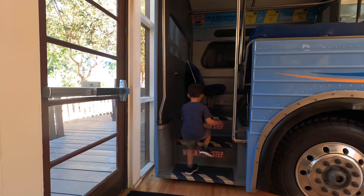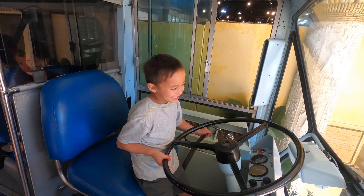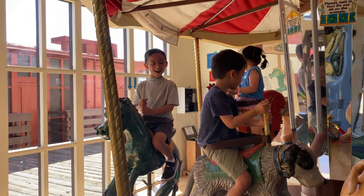One room has a small model bus to play in, and there was also a mini carousel ride.